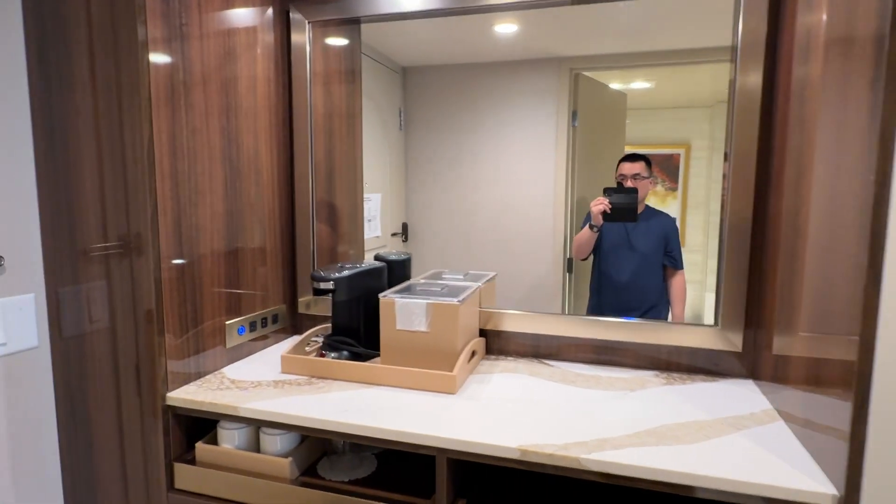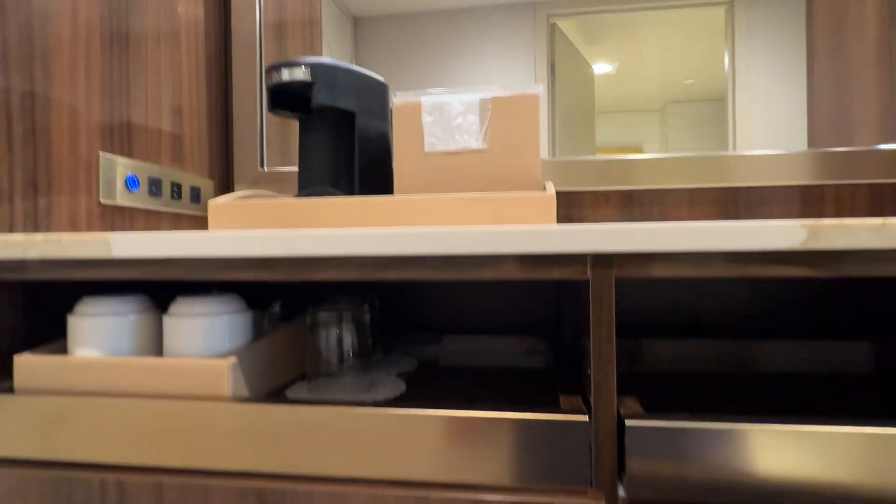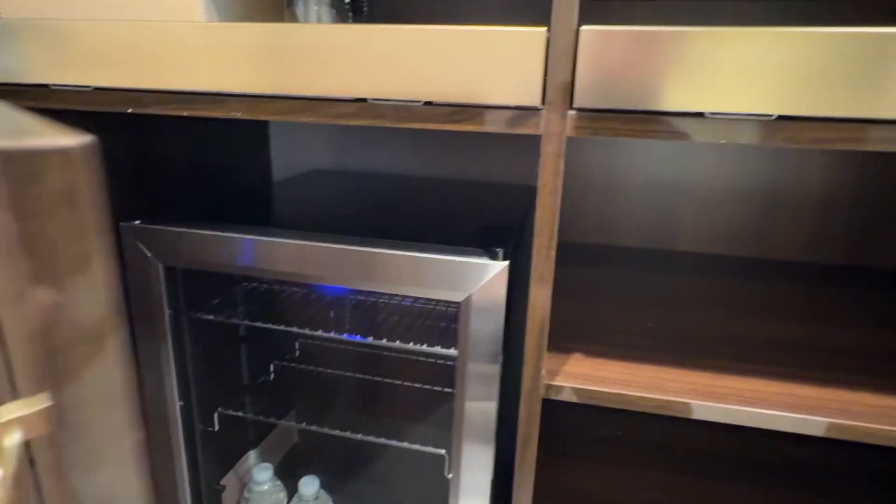And here we have a little mini bar. Here's a couple cabinets. Here's a little mini refrigerator.